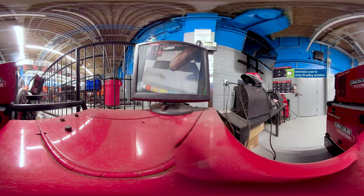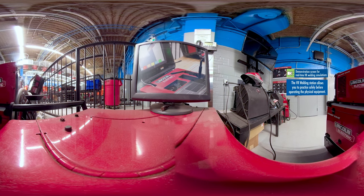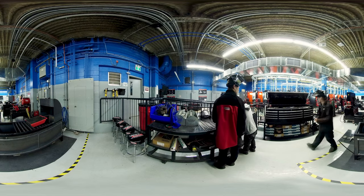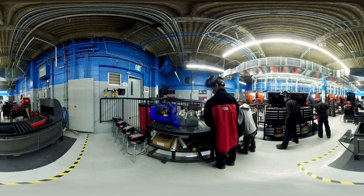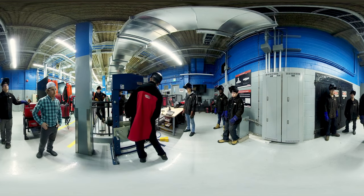Here in the Smart Welding Lab, we have access to virtual reality welding stations to allow for safe and reliable training before jumping onto the real equipment. This station is also part of a green initiative to consume less materials, providing a cost-friendly and eco-friendly solution while still enabling hands-on learning.